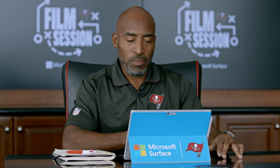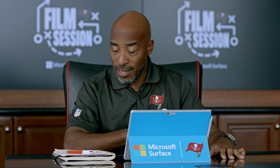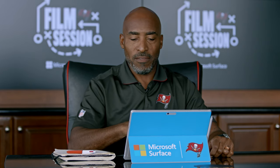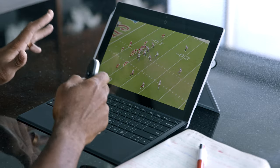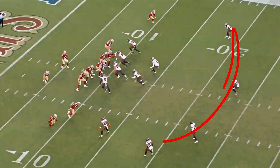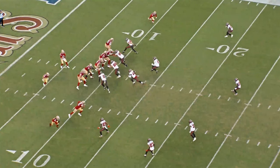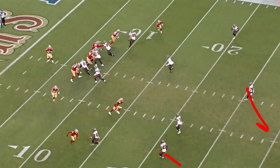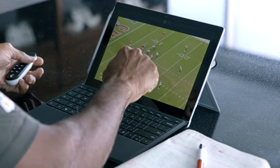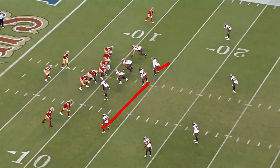On the defensive side of the ball, there were some bad things that happened, but one of the good things is the continued emergence of Yahya D'Abi, number zero, who is playing his tail off — two sacks in this game, three in two games. Why I love this play is because of how perfectly the defense is executed. They're playing three deep, four under. If you stop it right here, you're saying there are four guys back there — it's not three deep, four under — but in reality it's a middle safety, two thirds players, and four underneath defenders.